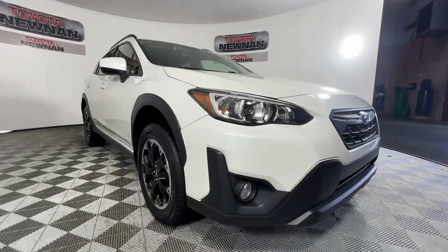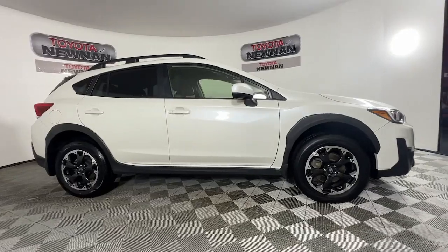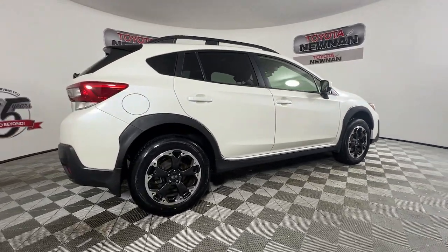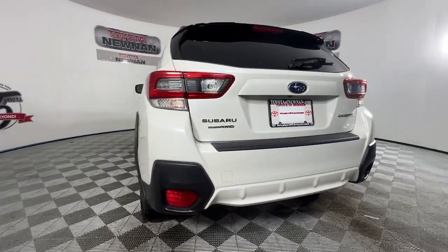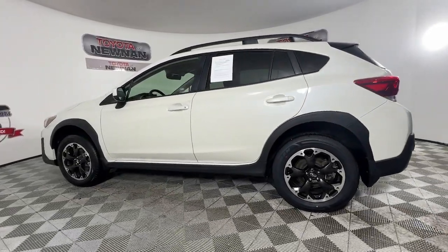Look no further than the 2021 Subaru Crosstrek. This vehicle is an outstanding buy with fewer than 70,000 miles on the odometer. This ruggedly styled Crosstrek delivers peace of mind wherever the road may lead. From its all-weather capability to its high marks for safety, this compact crossover inspires confidence.